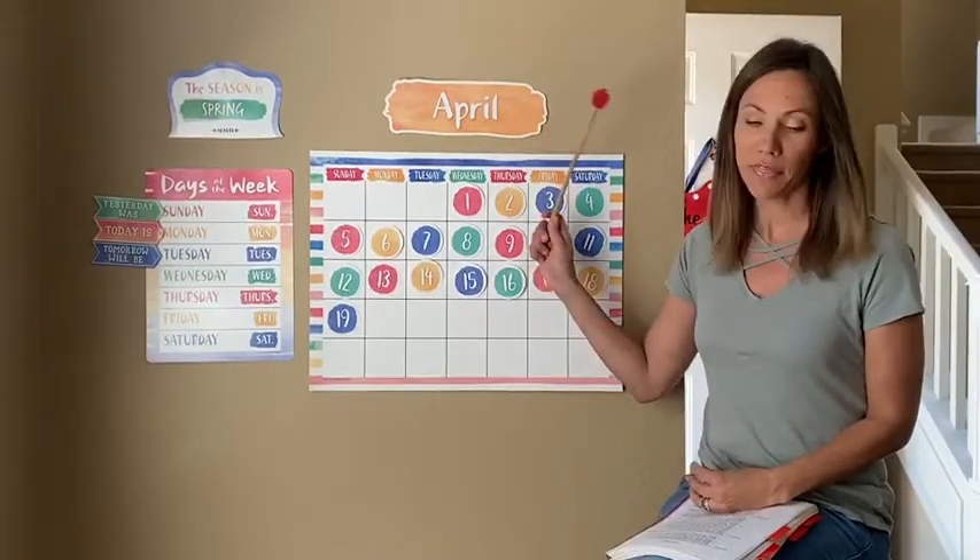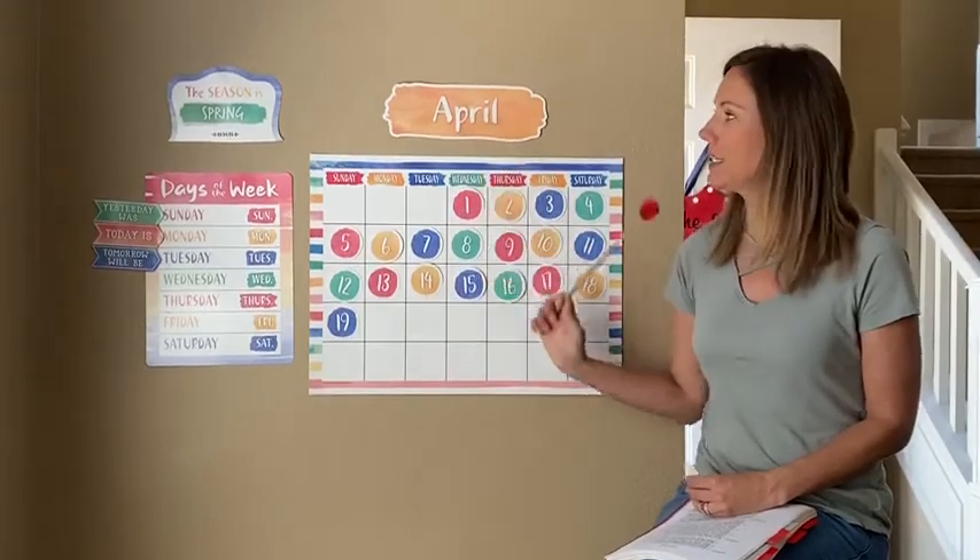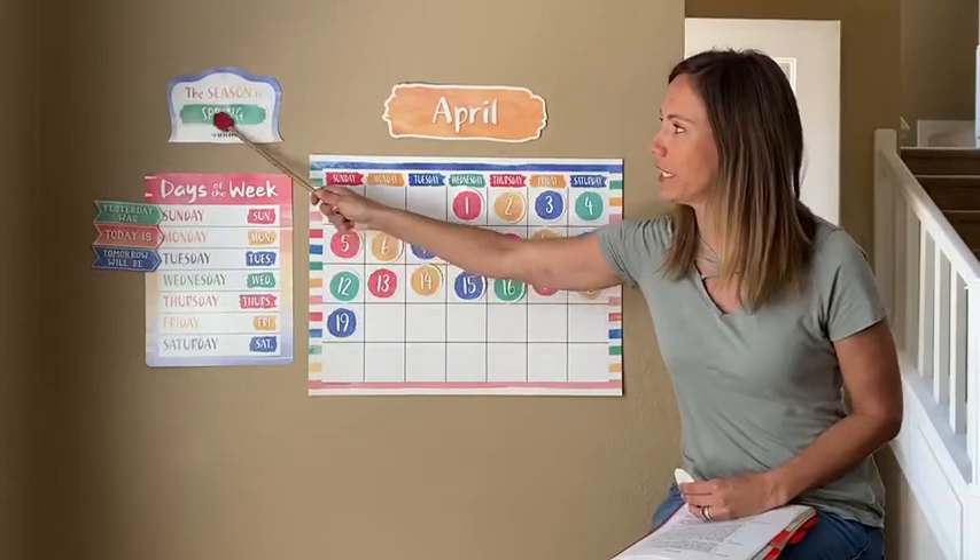So what month are we in? April. Yes. The season is? Spring. Yes.